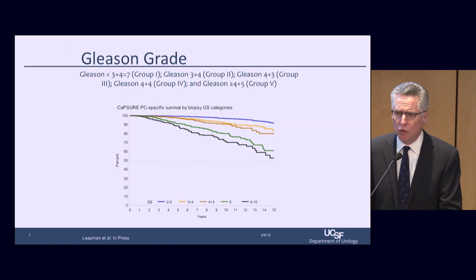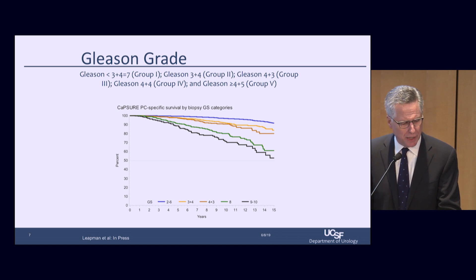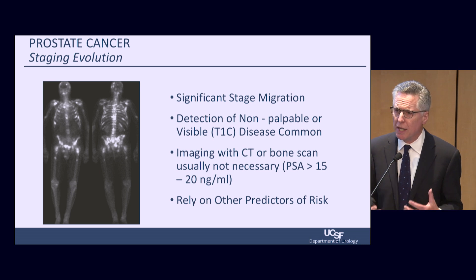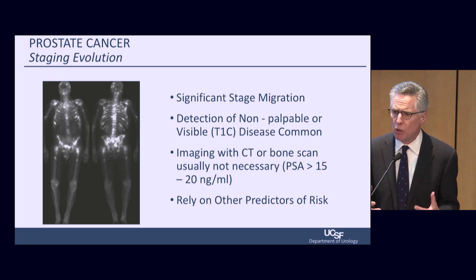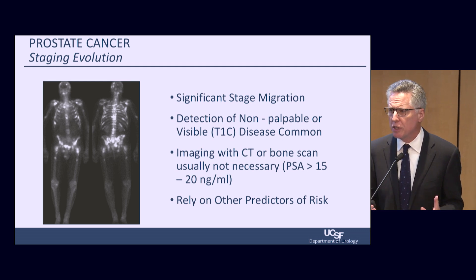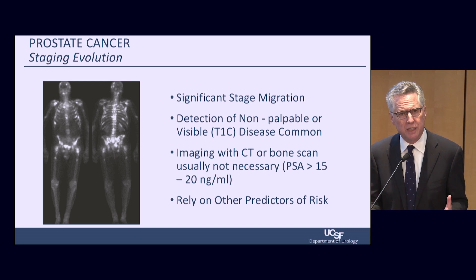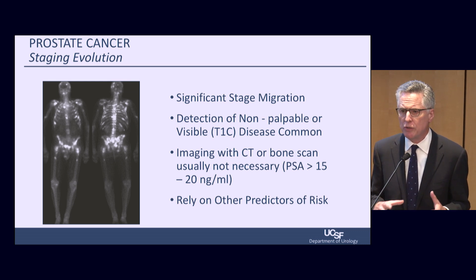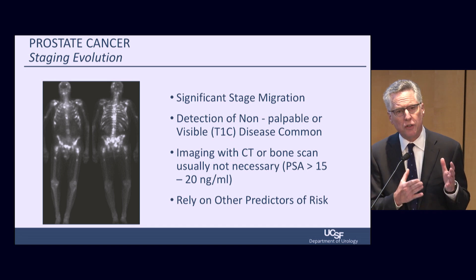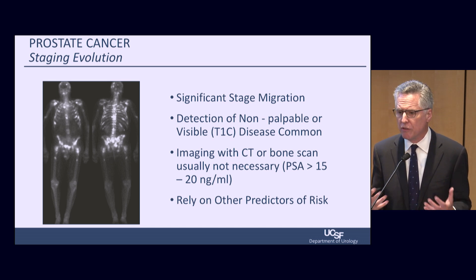In the past, we depended a lot on forms of imaging — bone scan and CT scan — and they've become largely irrelevant because of immense stage migration which has occurred over the last 20 years because of PSA early detection. Early on in my career, about 30% of patients who presented with prostate cancer had metastatic disease. That's dropped to around two to three percent. In fact, most patients who have metastatic disease were thought to have early stage disease, were treated, and then failed.